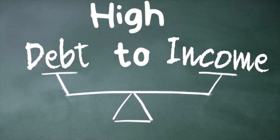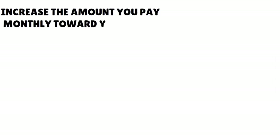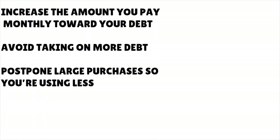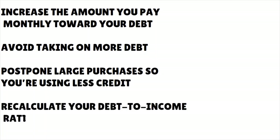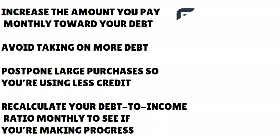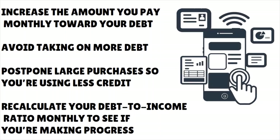To lower your DTI, you can increase the amount you pay monthly towards your debt — extra payments help lower your overall debt more quickly. You want to avoid taking on more debt, postpone large purchases so you're using less credit, and recalculate your debt-to-income ratio monthly to see if you're making progress. Before you apply for a PenFed credit card, make sure your DTI is 35% or less. The sweet spot is 30%.